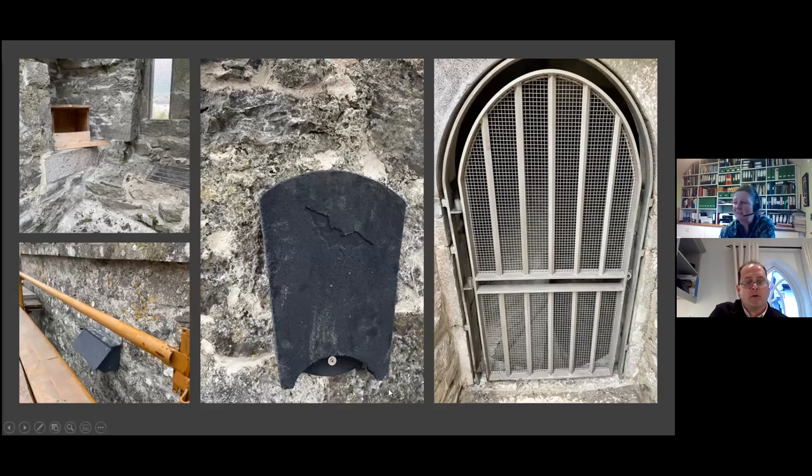Peter had some great fun dealing with wildlife on this project. Swifts were identified in two or three areas on the external fabric of the building. Any swift nests in the walls were identified, marked in chalk, and scaffolding boards were kept away from them. With toolbox talks, everyone was very conscious of protecting the identified nests and not disturbing them.